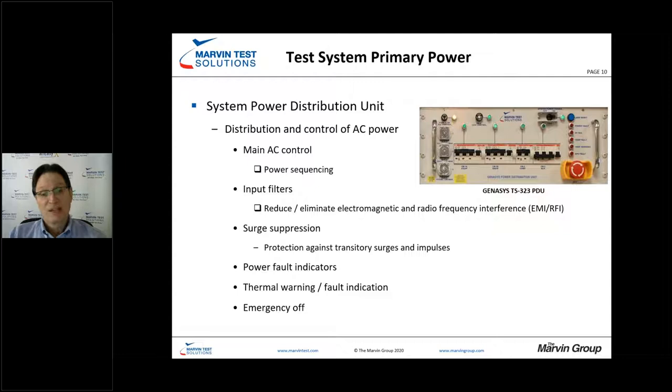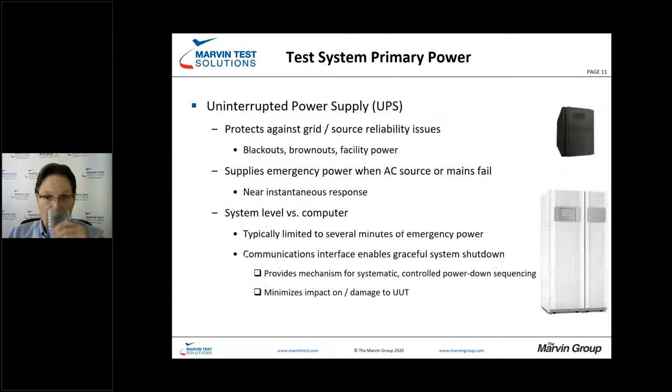The PDU also incorporates standard functionality such as power fault indicators, thermal monitoring with warnings, and the all-important emergency power off that test stations need to have.